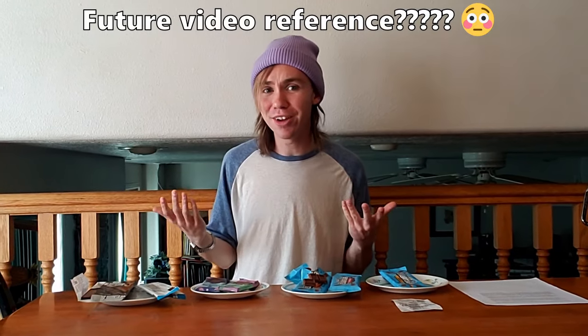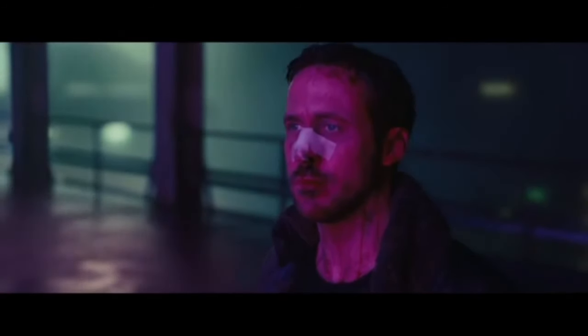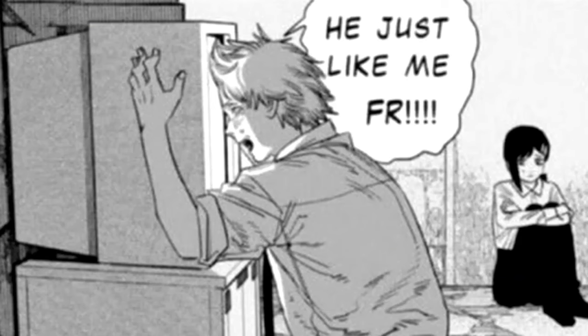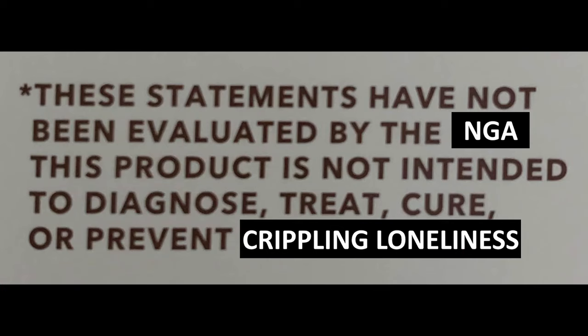It's gotta at least be better than talking to AI girlfriends, right? Plus if you use my link in the description and code RACKETCHECKOUT you could get 30% off your first year — who knows, maybe it'll even help you find a real girlfriend. These statements have not been evaluated by the National Girlfriend Association. This product is not intended to diagnose, treat, cure, or prevent crippling loneliness.